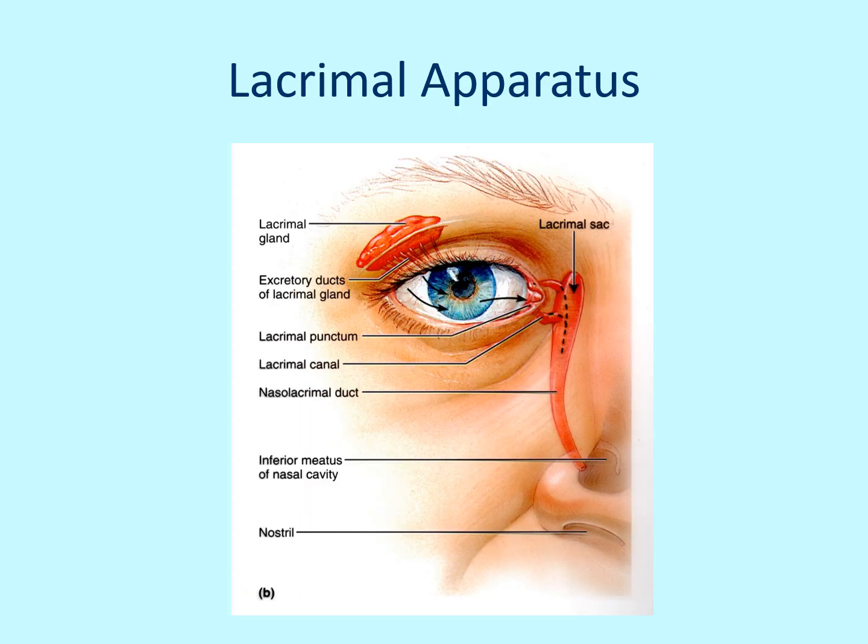Here's the lacrimal apparatus. It is going to be producing the tears. A lot of people think the tears are produced in the inner corner — this is the right eye, so the nose is right here. But actually, you have a lacrimal gland up in the upper outer corner of the eye that produces the tears. It secretes them, and every time you blink, it flushes those tears across the eye from the outer upper corner to the lower inner corner.